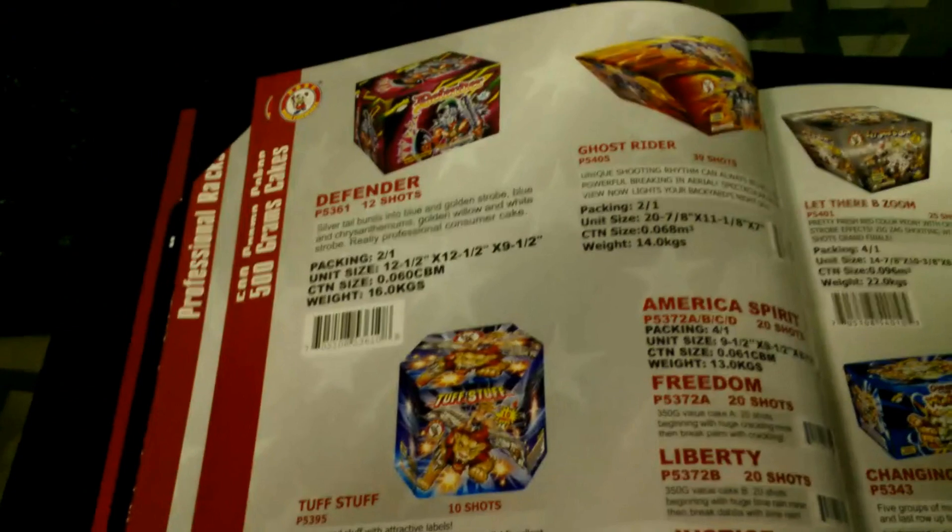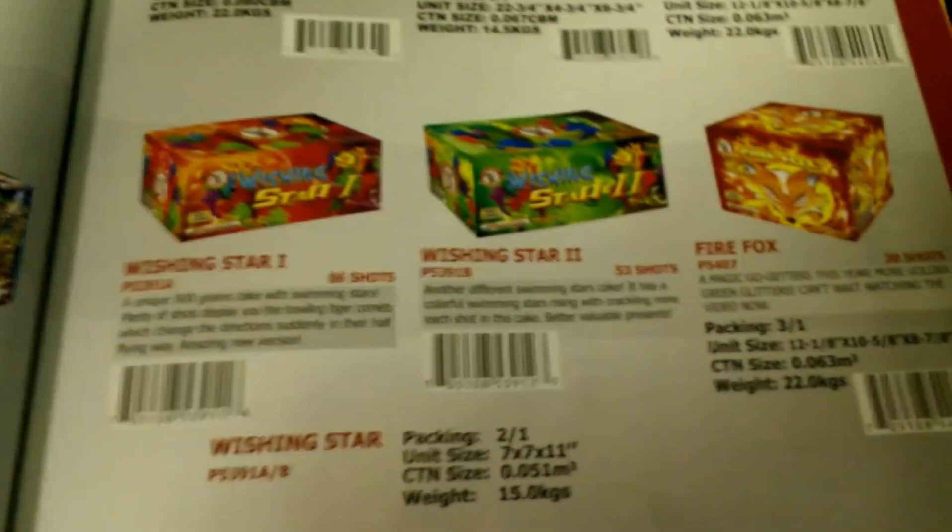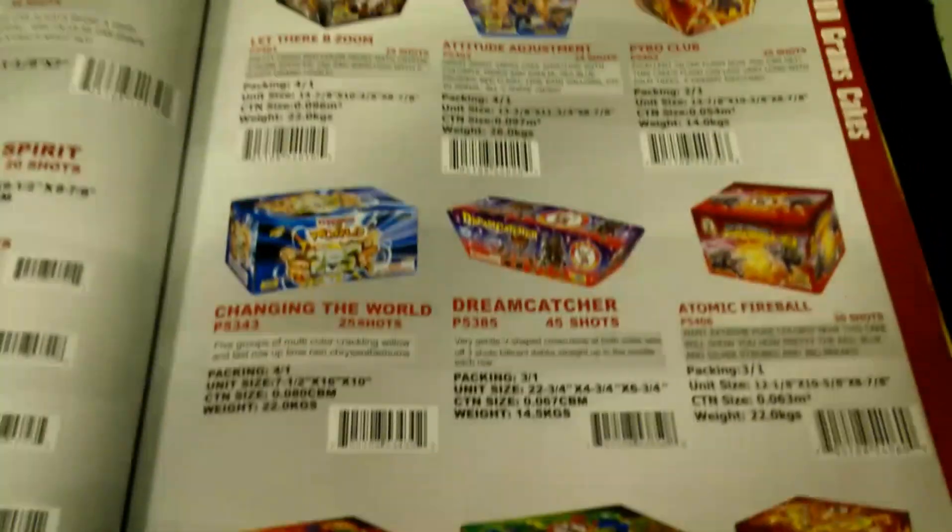Swamp Gators is from last year — they also have that at Red Apple, looks pretty nice. Road to America, Super Bad, and Breaking the Wall. This is pretty much your other 500 gram cakes — I'll try to go through this a little faster.